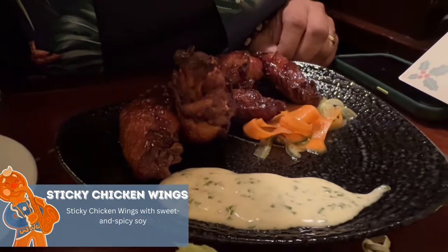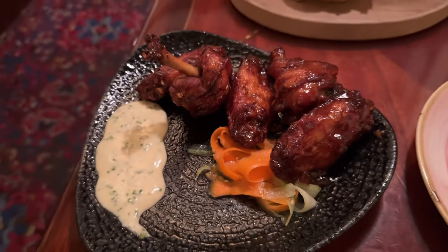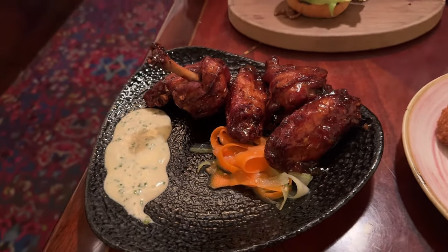Here we are — the sticky chicken wings with the sweet and spicy soy. Looking forward to it, these look really good. I think they're very well executed — very plump and juicy wings. The sweetness and tanginess of the sweet and spicy soy is a great combination, and this little dip they have here is very good. They're not spicy at all, they're really good. I think this is a win.